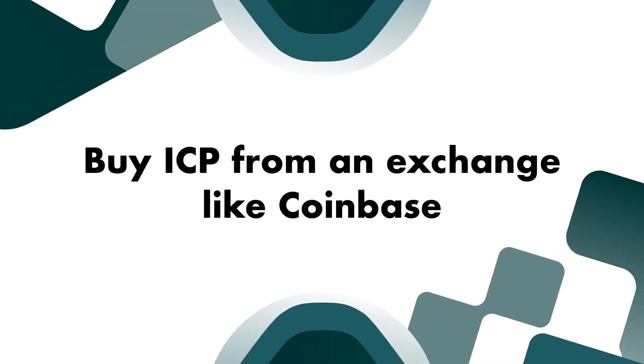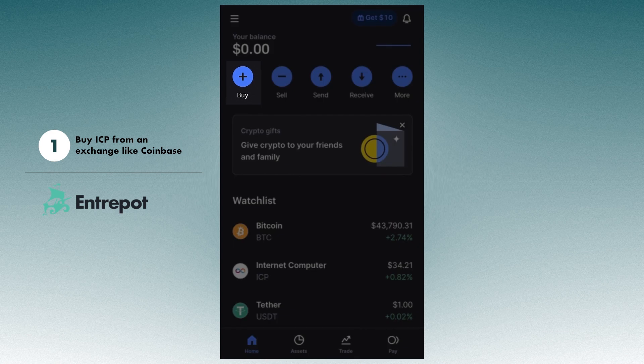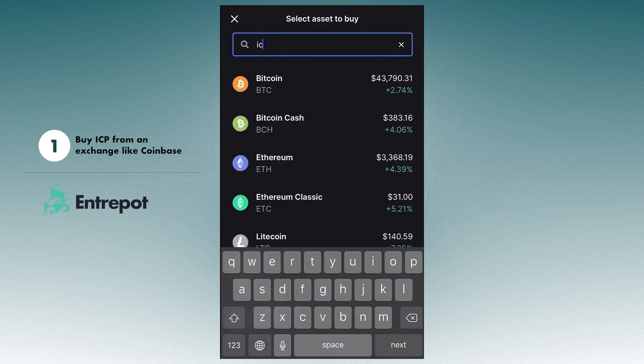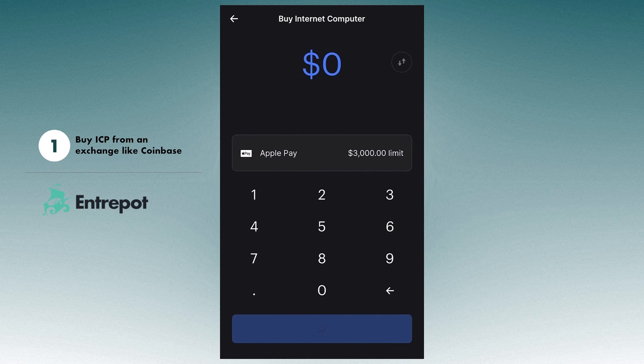The first step you want to take is to buy ICP from a cryptocurrency exchange like Coinbase. For newcomers, I have linked a tutorial in the description down below that shows you how to set up an account. Now you can purchase ICP for multiple payment methods. ACH transfers from your bank, which is actually what I recommend since it has the lowest fees.